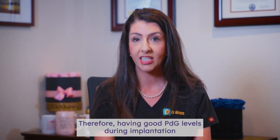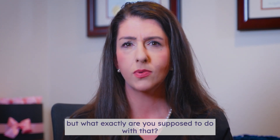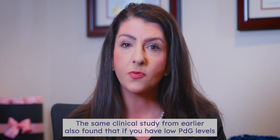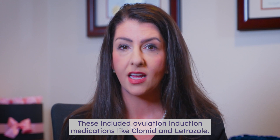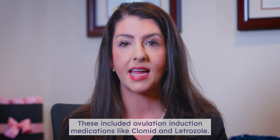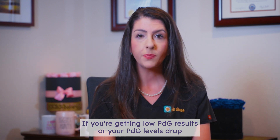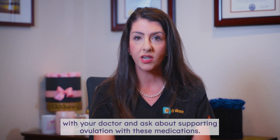Therefore, having good PDG levels during implantation if you're trying to get pregnant is so critical to your success. How can you support implantation? All the information about implantation and progesterone is great, but what exactly are you supposed to do with that? The best way to support implantation is to support progesterone production. The same clinical study also found that if you have low PDG levels after ovulation, there were simple medications that would increase PDG levels and pregnancy rates. These included ovulation induction medications like Clomid and Letrozole; progesterone supplementation after ovulation also improved low PDG levels and pregnancy rates. If you're getting low PDG results or your PDG levels drop before the end of the implantation window, please share your results with your doctor and ask about supporting ovulation with these medications.